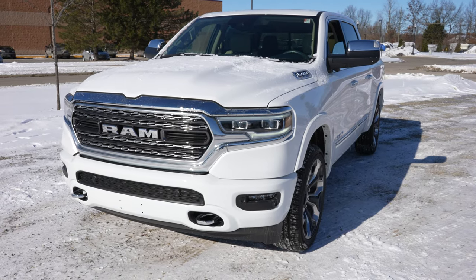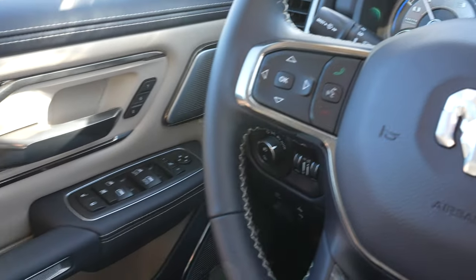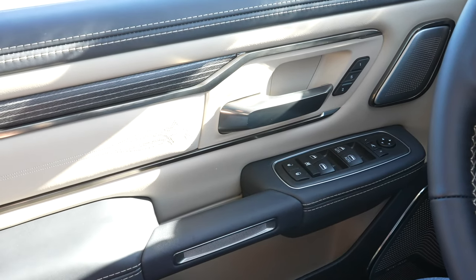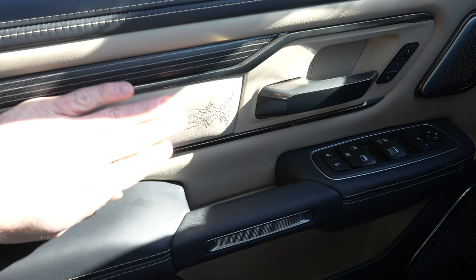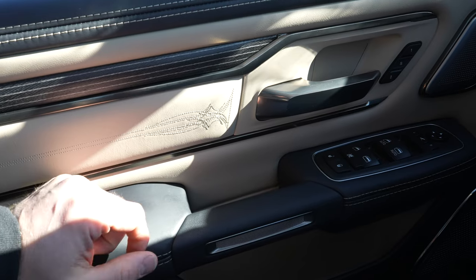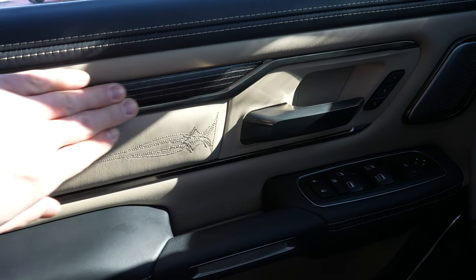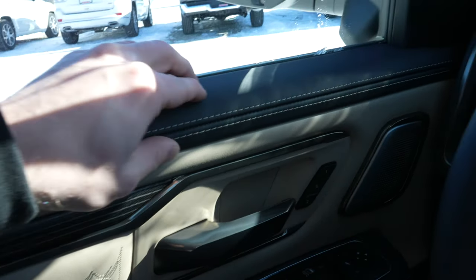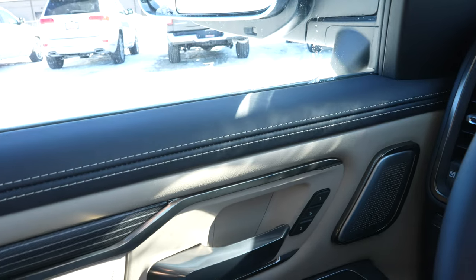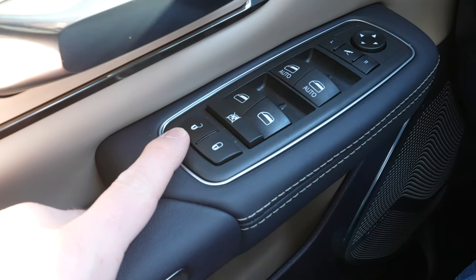Let's take a closer look at the interior. Starting off on the left-hand side, I want to point out the attention to detail in this truck. There is just beautiful stitching everywhere, very nice soft-touch leather throughout the entire interior, a really nice blued-looking wood trim, and dark brushed accents. The leather just everywhere is absolutely amazing. Right here we have your lock and unlock buttons.